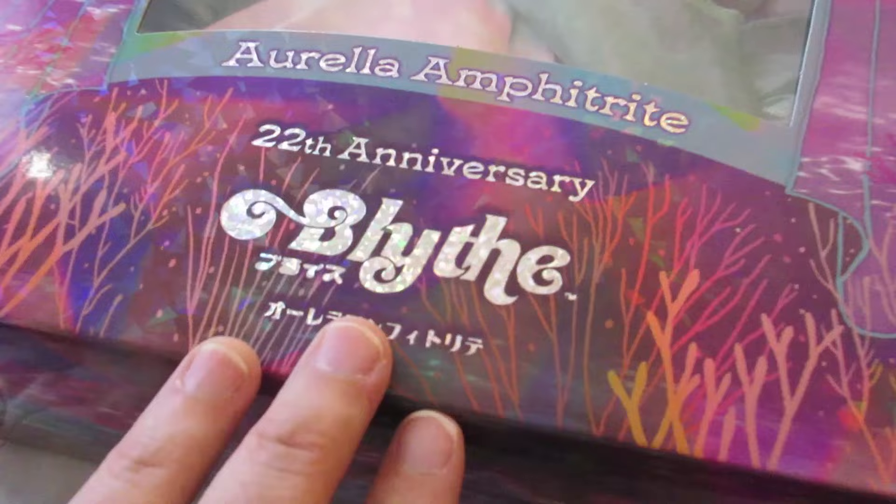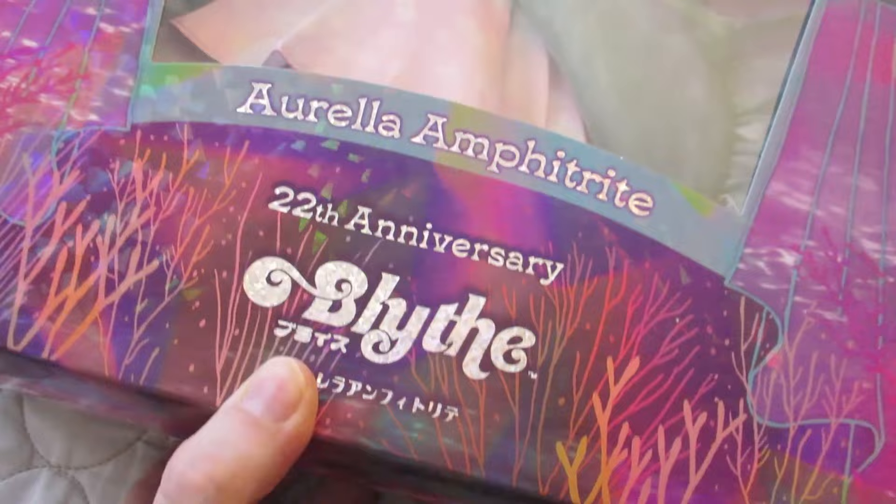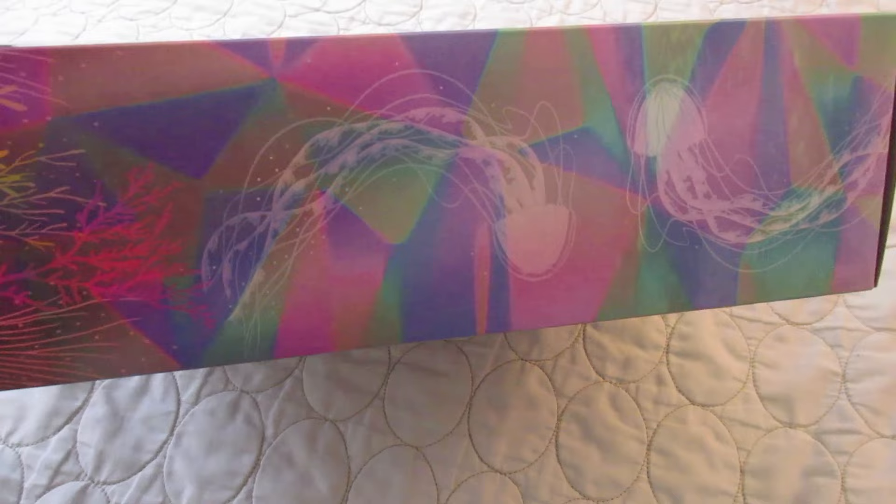Looking at this beautiful box — it's kind of hollow, iridescent, holographic. There's a jellyfish on the side. I really like the sort of bottom of the box with the seafloor kind of thing happening. The holographic is really pretty.